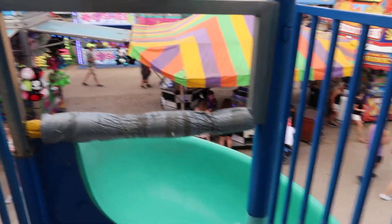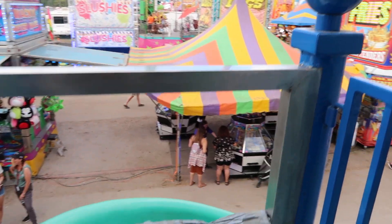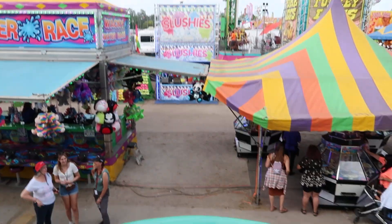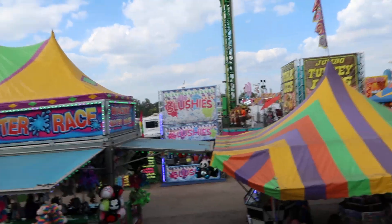Pardon me, Aaron. Now I'm going to get down here. They didn't think about this for a big guy.